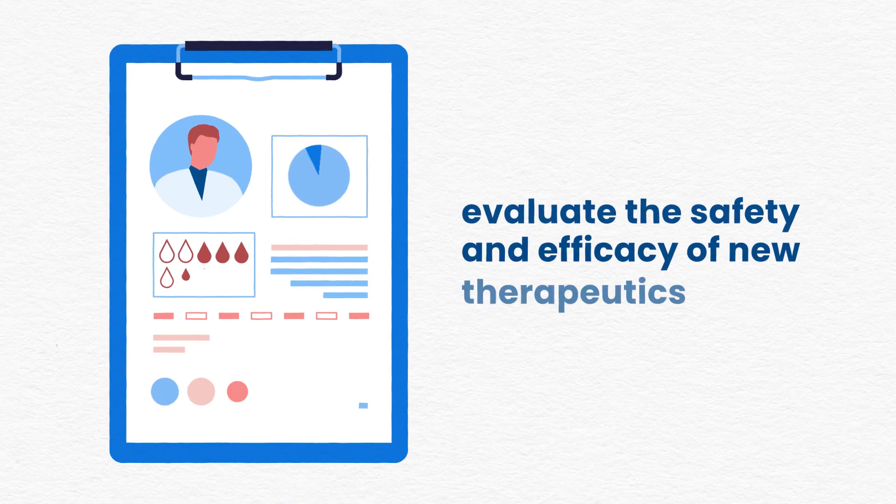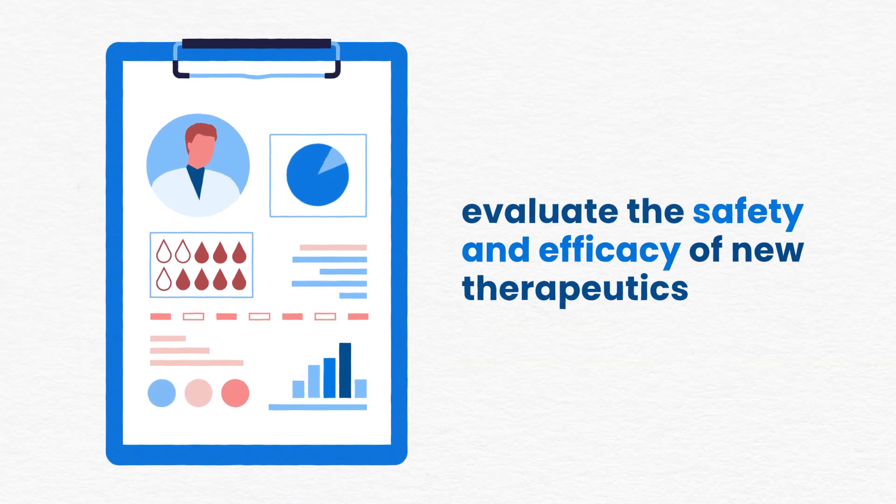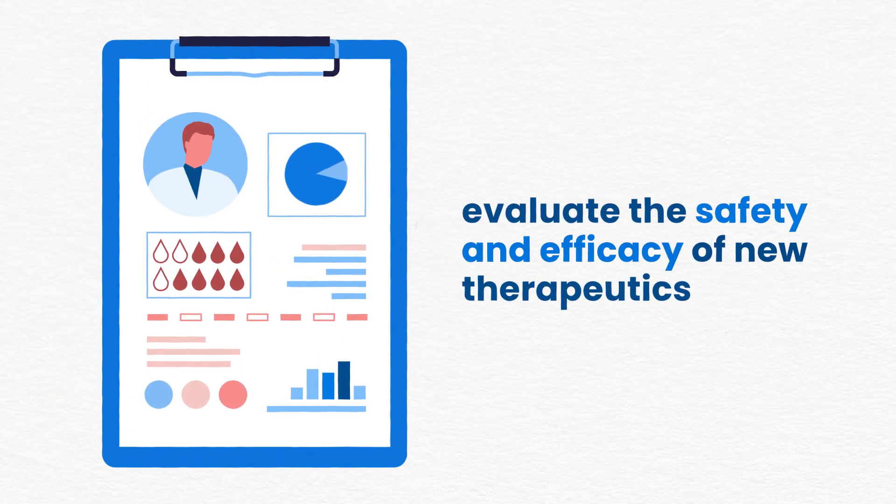Data from randomized clinical trials is used to evaluate the safety and efficacy of new therapeutics to bring new therapies to market.